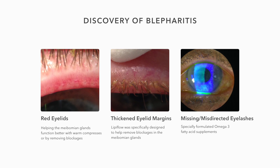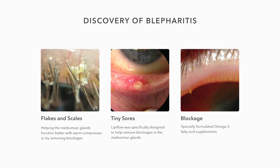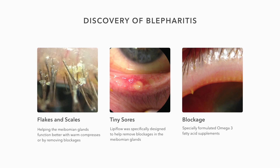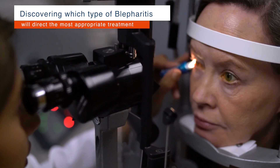Discovery of red eyelids, thickened eyelid margins, missing or misdirected eyelashes, flakes and scales around the base of the eyelashes, hard crusts that leave tiny sores when removed, and blockage of the oil glands will all point to various subgroups of blepharitis and direct the most appropriate treatment.